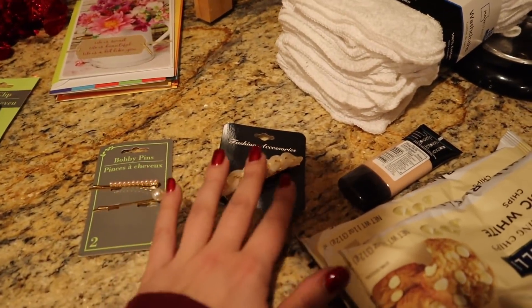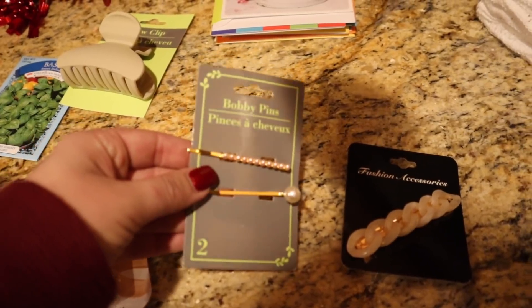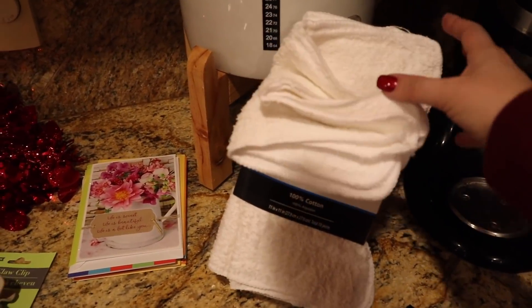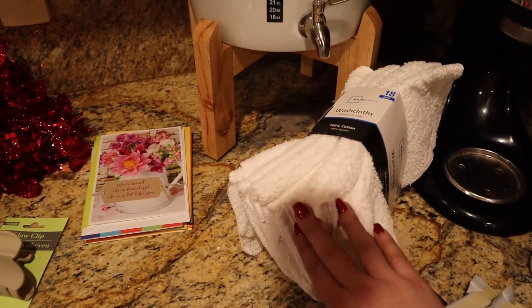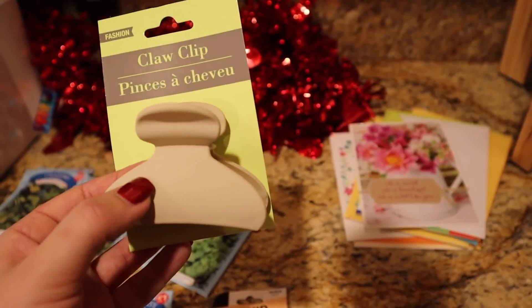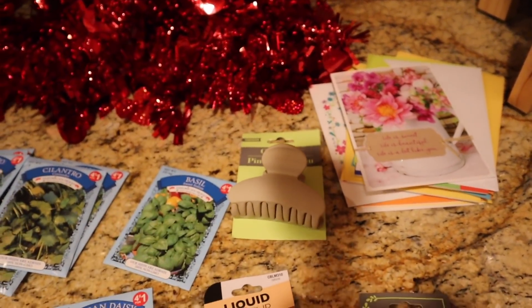I can't go into Dollar Tree without looking at the clip department — gold and pearls are my kryptonite. I got a really dainty, feminine gold and pearl clip. I also bought a hair clip with that soft texture to it — I was at a boutique the other day and they were selling the same style for $12, so I got one for $1.